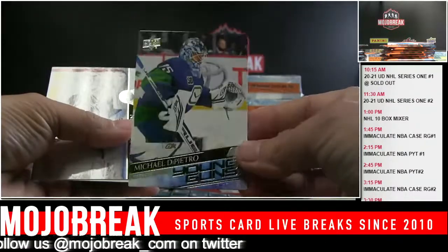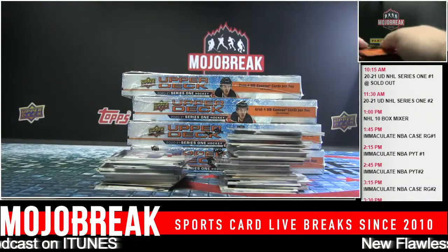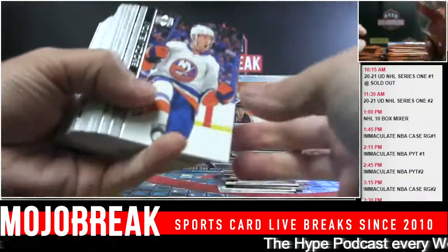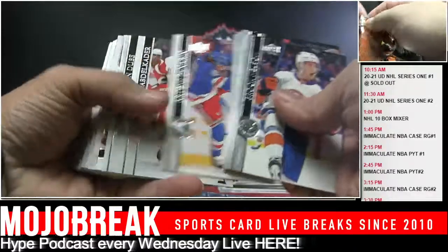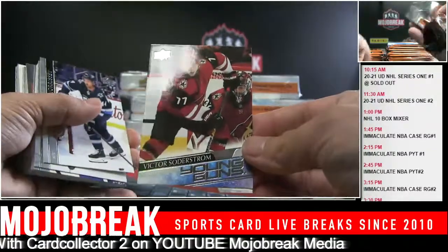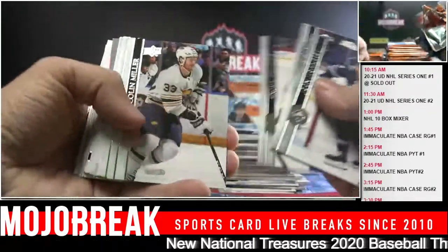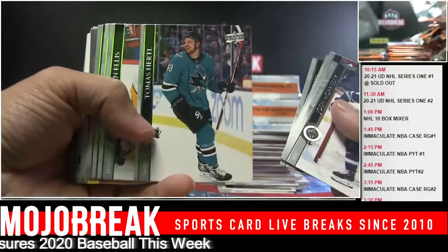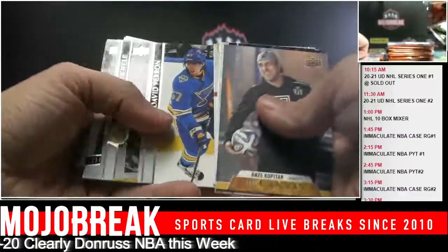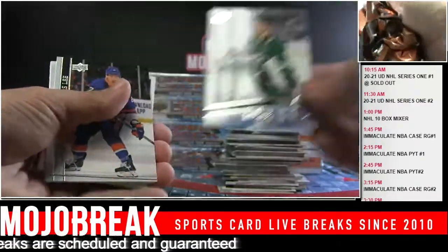Michael DiPietro - Canucks Young Guns goalie. Are goalies like pitchers when it comes to value? We had Shesterkin last year and he did really well. Where do goalies stand when it comes to Young Guns? Victor Soderstrom for the Coyotes. Tomas Hertl. Anze Kopitar Canvas. Thomas Harley.